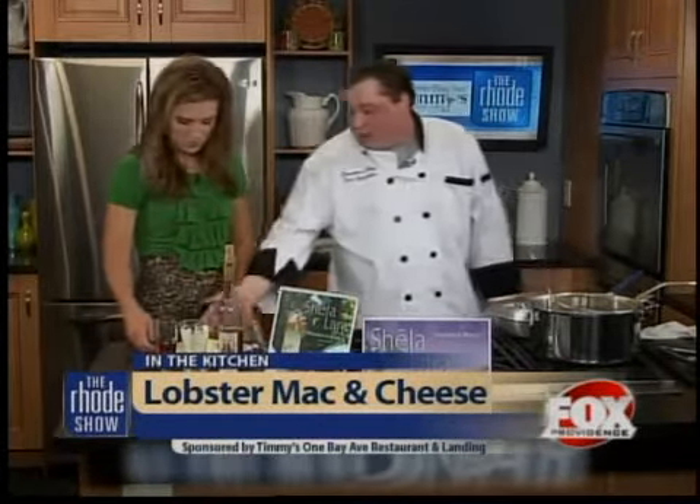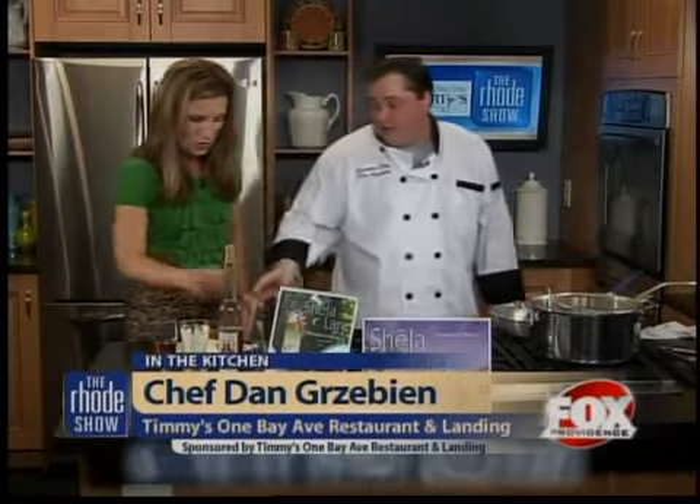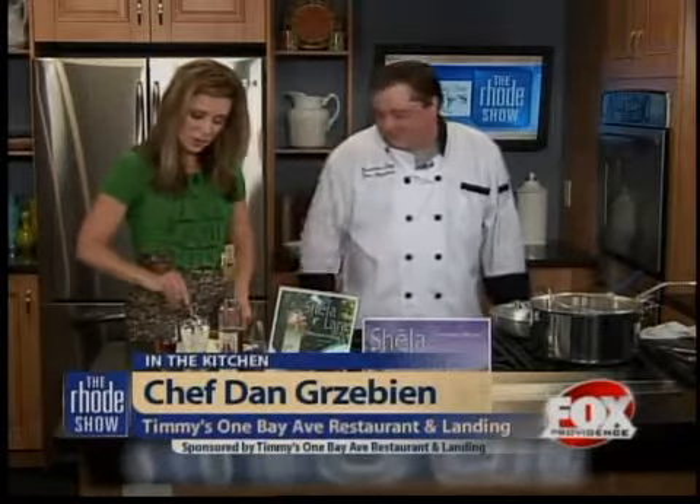We're talking about dessert this morning because Timmy's One Bay actually flies in their desserts. They use a company called Bindi — it's an Italian importer. Today we have their almond cream cake. It looks very rich and very dense, but it's very light and very tasty.